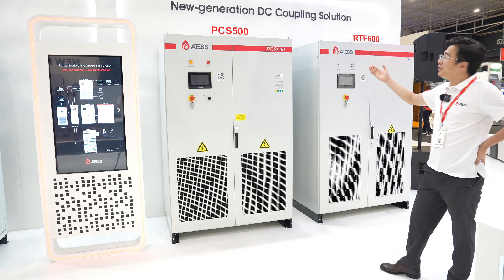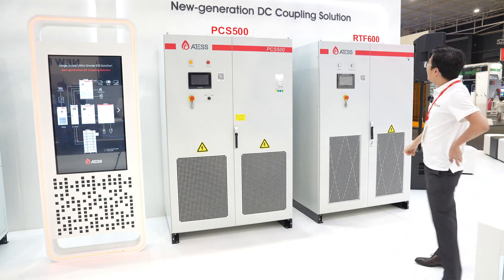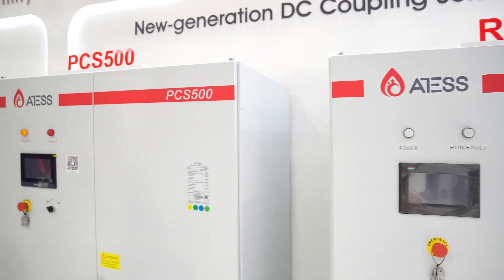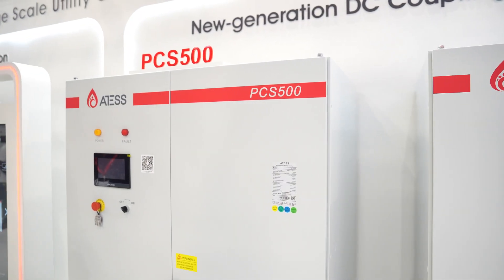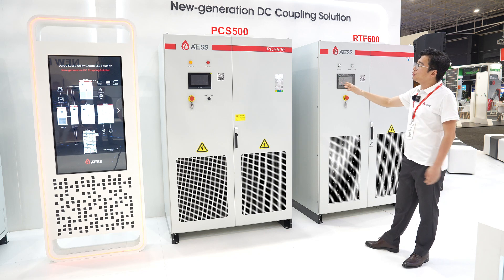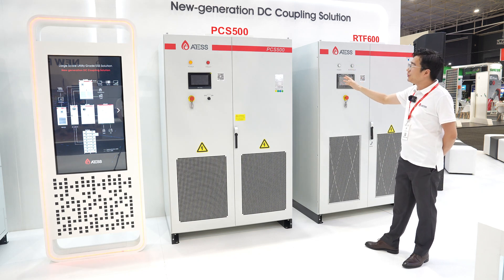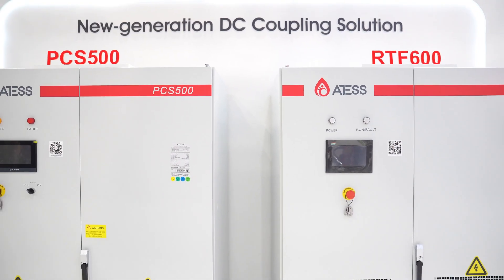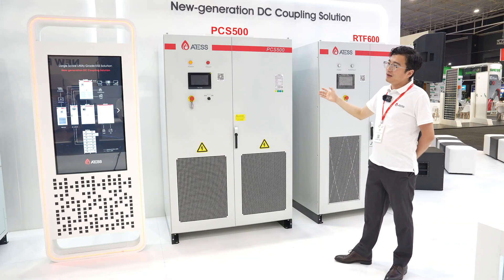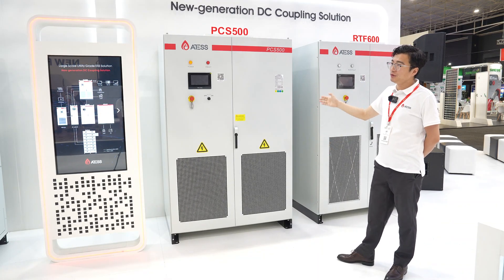This is our new generation DC coupling solutions. With our new RTF 600, instead of our bypass, working together with our PCS to get a maximum 2 megawatts DC coupling solution. This will handle your big heavy inductive load applications.